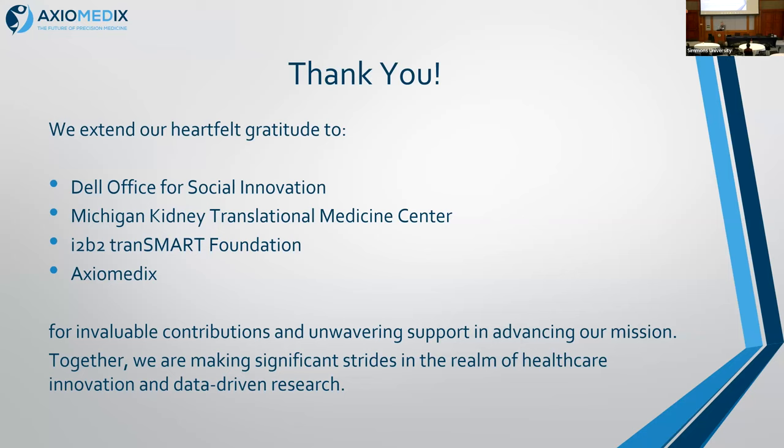Thank you very much, Peter — much appreciated. We're not going to be doing questions after these because we hope that you'll either connect with the folks at their posters or connect with the folks while you're here to get those questions answered. All the URLs are on the poster — you can go and pick them up from there.